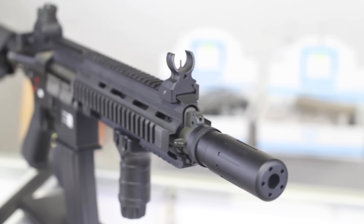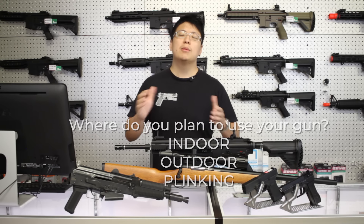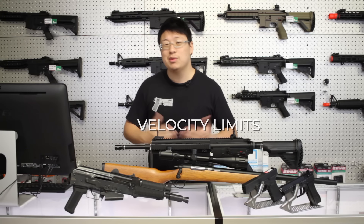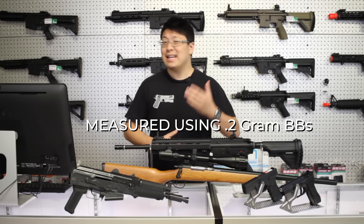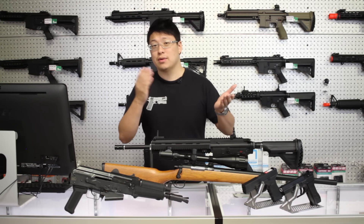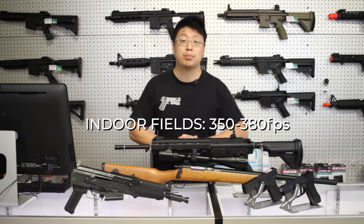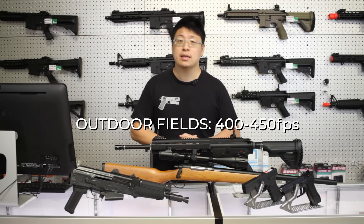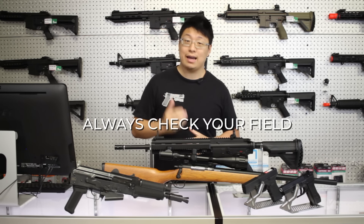Let's get to the questions. First and foremost, the question you should be asking yourself is where do you plan to use your gun? There are three options: indoor, outdoor, and plinking. The most important consideration is velocity limits — if your gun exceeds the field's limit, you won't be able to use it regardless of anything else. Measured using 0.2 gram BBs, you can't just put in heavier weight ammo for a lower reading. Indoor fields generally have a lower limit, around 350 to 380 FPS. Outdoors is a little higher, generally 400 to 450 FPS. Make sure you check your local fields ahead of time.